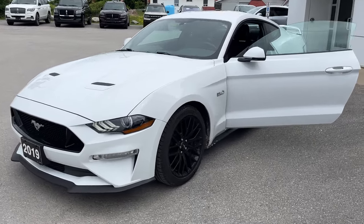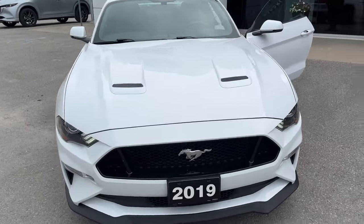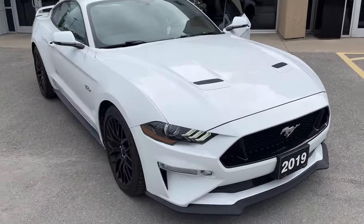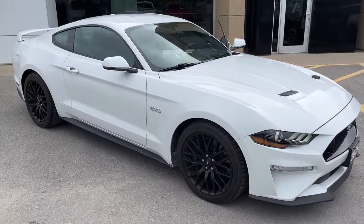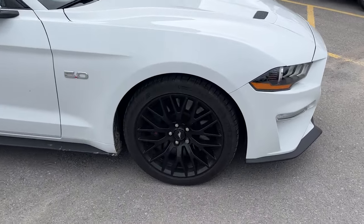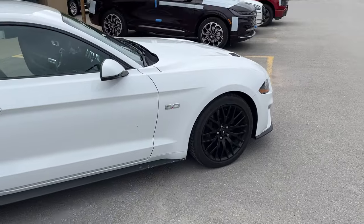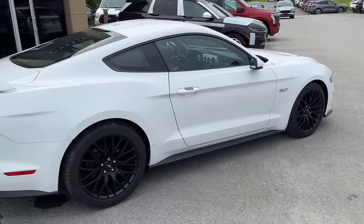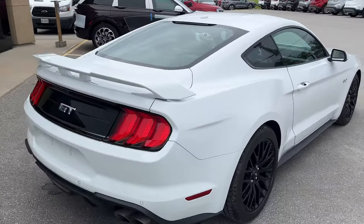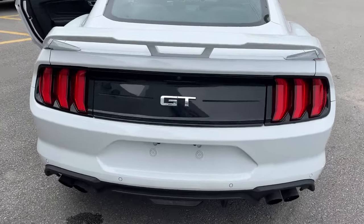2019 Ford Mustang GT Coupe Premium in Oxford White. This was a local trade-in here at the dealership, has no accidents and only had one owner, really well looked after. You do have the GT Performance Package on here as well, so you have 19-inch black aluminum alloy wheels. It's powered by the 5-liter V8. Of course you have that performance rear wing across the back, which looks great, your quad exhaust, rear camera, and parking sensors back here.